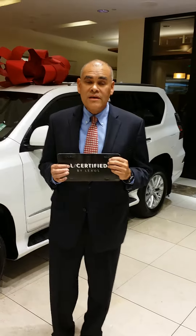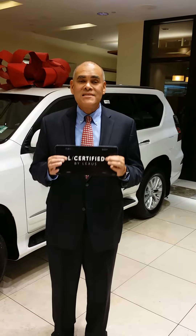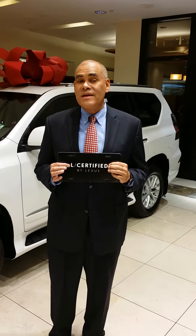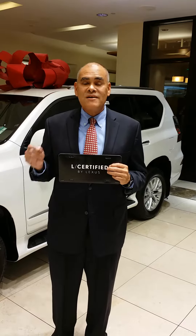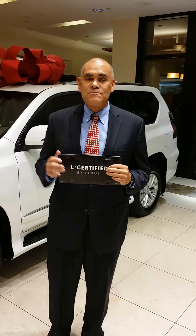So you're completely covered. That's why earlier this year, Auto Trader called Lexus L certified the best certified program period. And then again, on November 7th, US News and World Report's best-of issue called Lexus L certified the best program — the most car for your money, period.